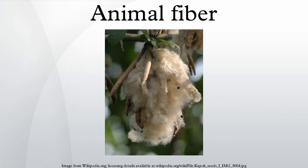The length of the silk fiber depends on how it has been prepared. Since the cocoon is made of one strand, if the cocoon is unwound carefully the fibers can be very long. Wool is the fiber derived from the fur of animals of the Caprinae family, principally sheep, but the hair of certain species of other mammals such as goats, alpacas, and rabbits may also be called wool.